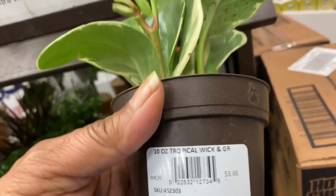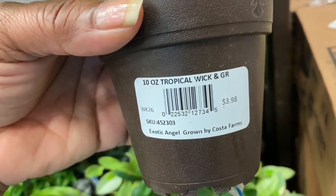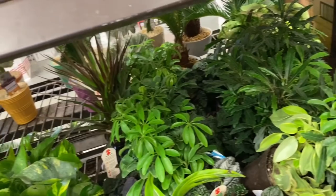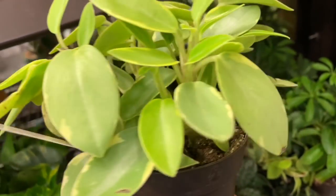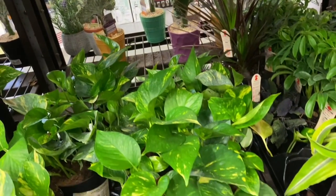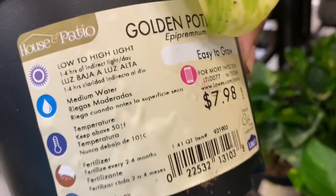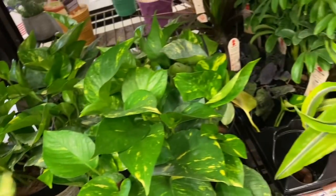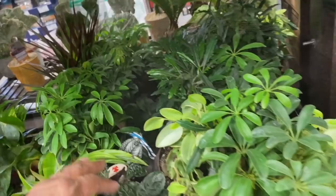Up here there's Variegated Peperomia. I don't really do Peperomias — I think I have maybe one or two, $3.98. And here's another Variegated Teardrop — at least this one has more variegation, you can see it more. I don't really do Peperomias, so I'm not well versed on them. Some Golden Pothos — you can always count on those to be in any of the big box stores. $7.98. And this one's not looking too great, has some brown spots. No hidden gems back there.